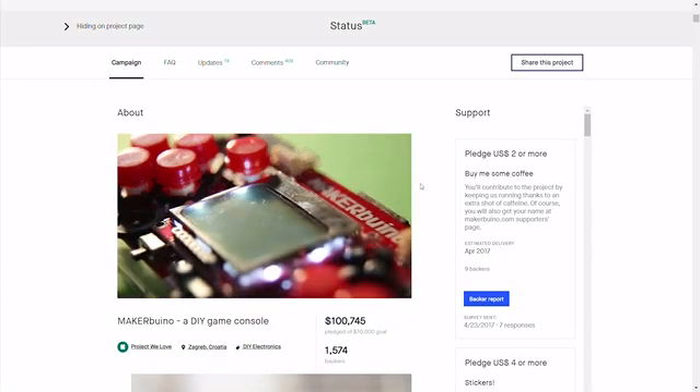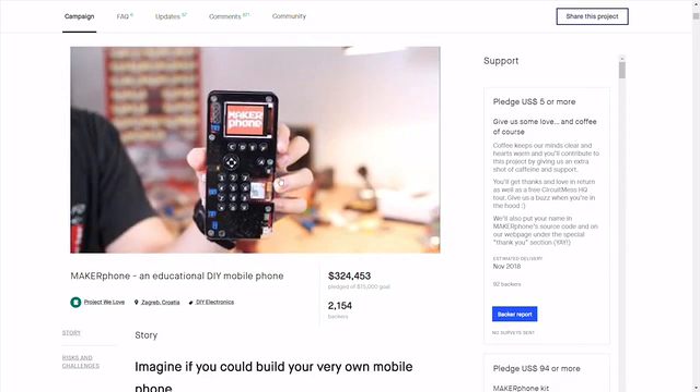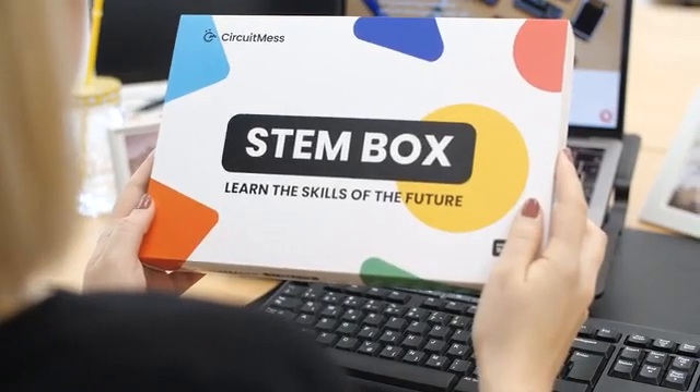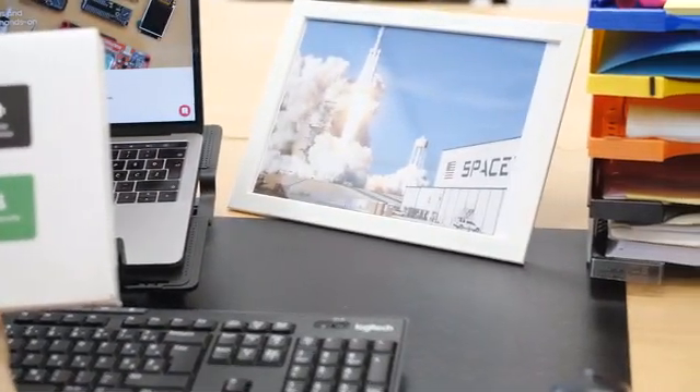Hi, my name is Albert. In 2017 I started CircuitMess with a campaign for MakerBueno, an educational game console. In 2018 we launched our second product called MakerFell, a DIY mobile phone. Since then we've sold over 15,000 devices to customers all around the world and figured out that they want to learn even more. That's why we decided to create Stamp Box, a product that will let you play with technology like Elon Musk.